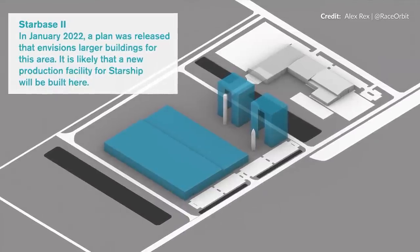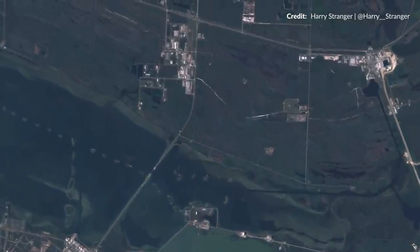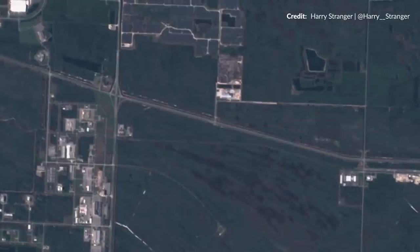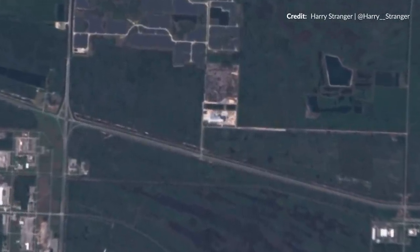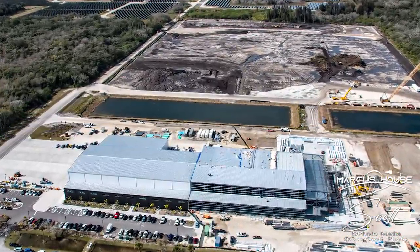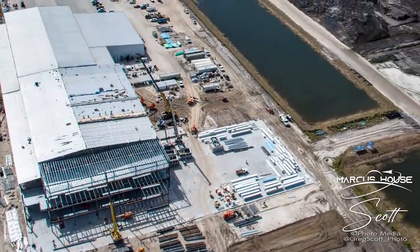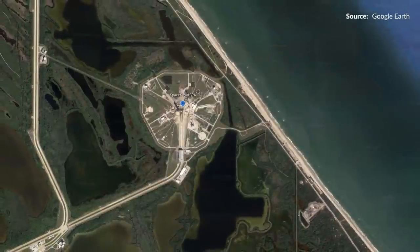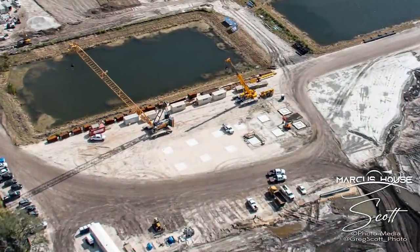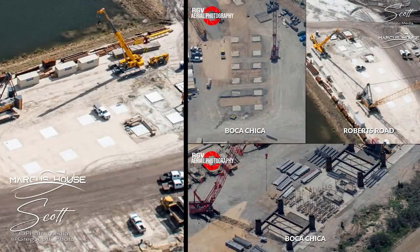Some very exciting news this week regarding the construction of SpaceX's facilities around the Kennedy Space Center. Here we have Sentinel-2 satellite imagery as it passed over the Space Coast just days ago. Greg Scott and I organized a helicopter flight over Roberts Road midweek when weather conditions were finally perfect. The Roberts Road facility is right here around the KSC. Zooming in, you might see a few structures that look very similar to what we've seen at Starbase over the past year.